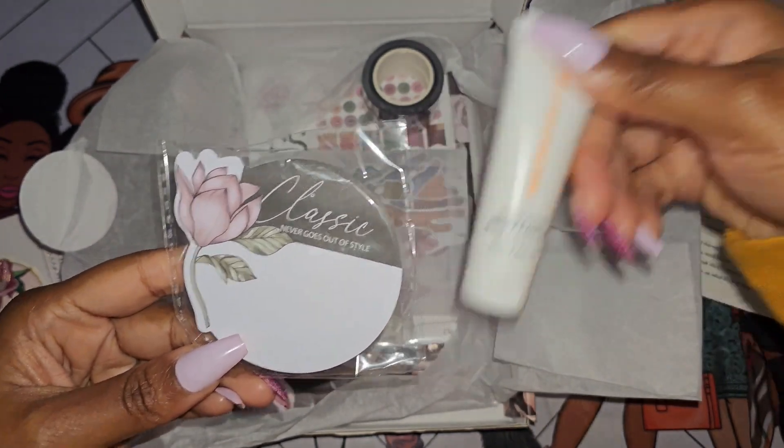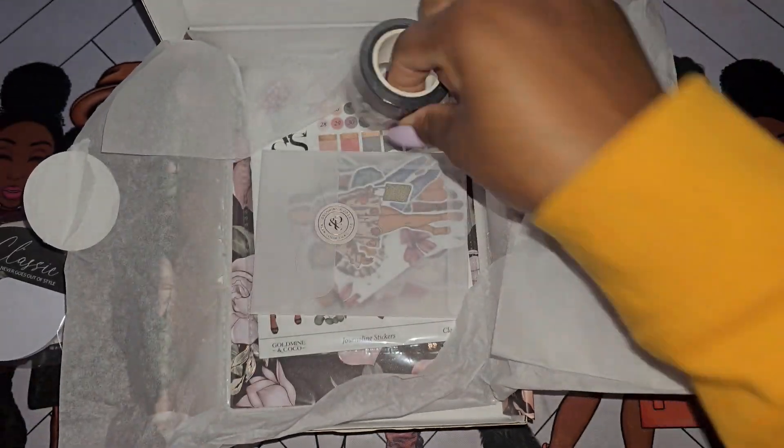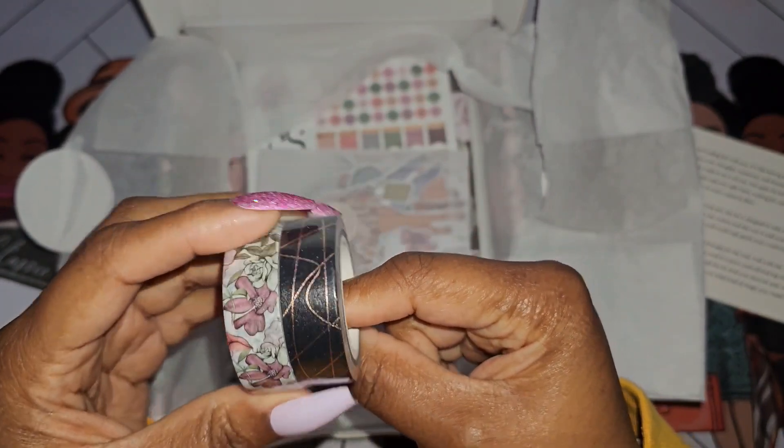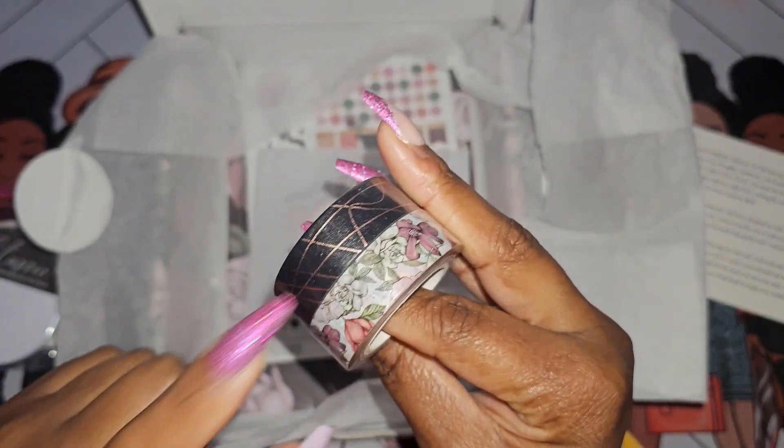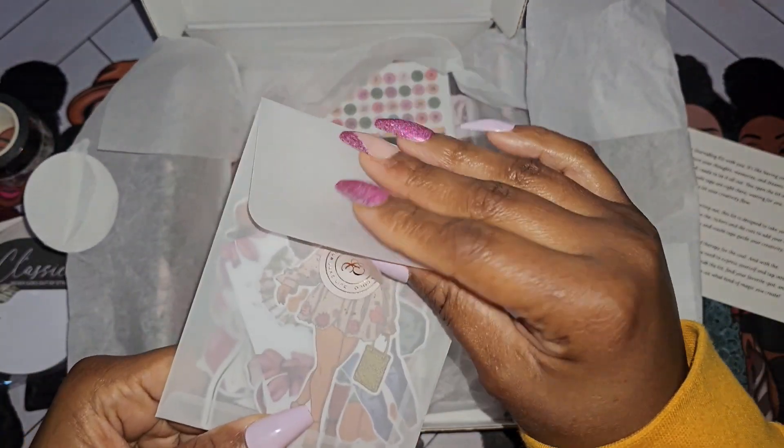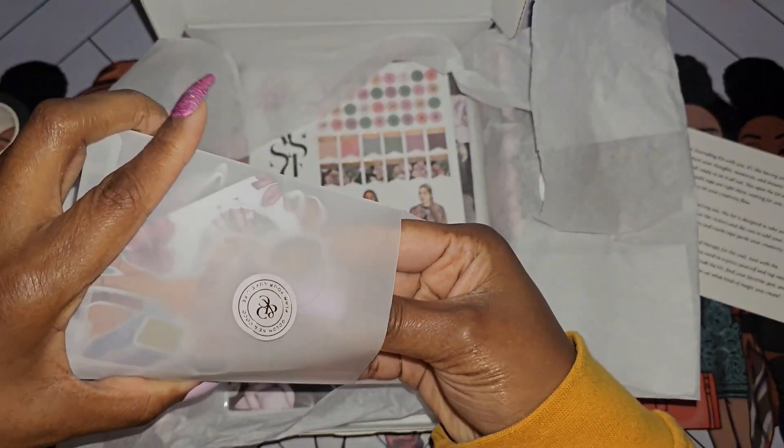We have post-it notes — these are a nice size. We have two sets of washi tape. This will definitely be gifted because I'm trying to figure out how to go through all the washi tape I have, even though I kind of want to keep this black and rose gold — I like that.